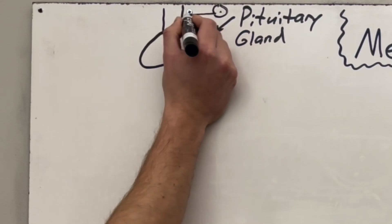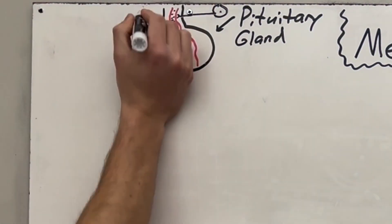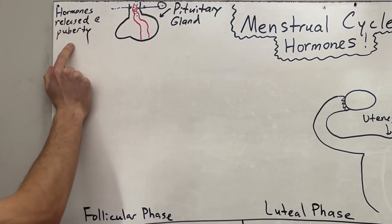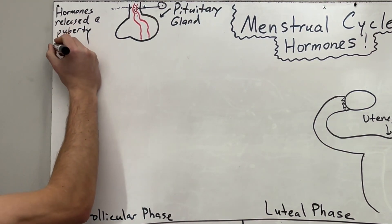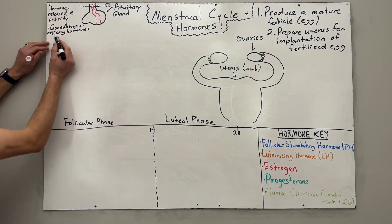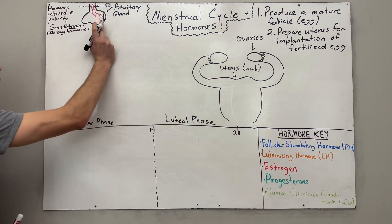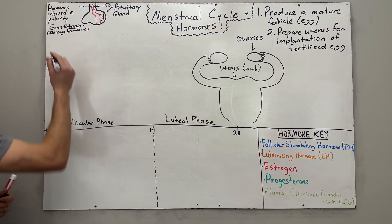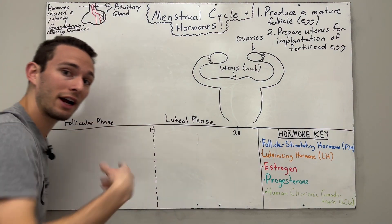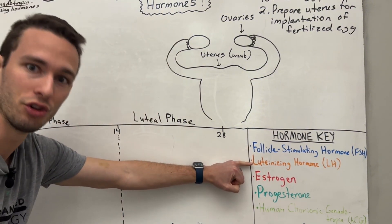These neurons send hormones into the bloodstream of the anterior pituitary, released at puberty. These are called gonadotropin-releasing hormones, which act on the cells of the pituitary gland to tell them to release their own hormones into the bloodstream. Specifically, the anterior pituitary cells release the gonadotropins — follicle-stimulating hormone (FSH) and luteinizing hormone (LH).